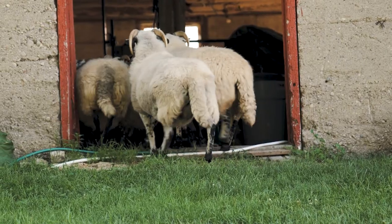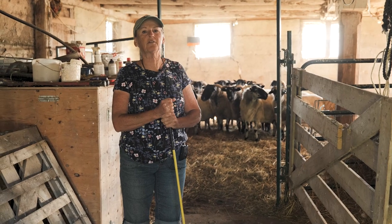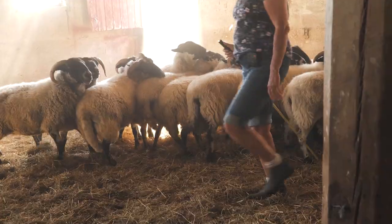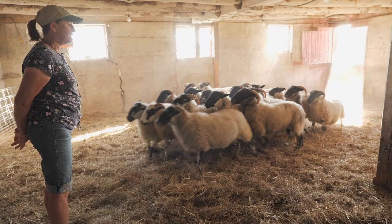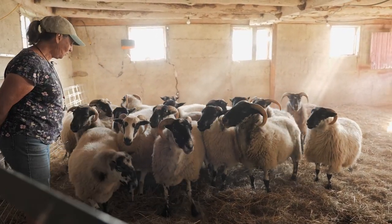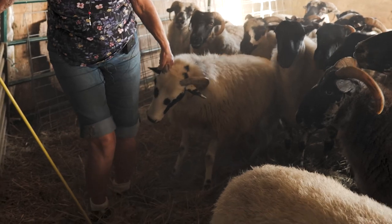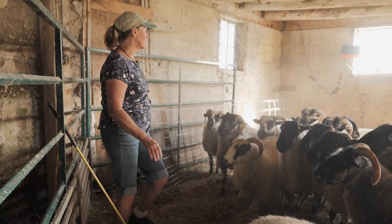Now we've got our sheep in the barn and what we're going to do is just a routine flock check. I'll show you how I would catch one and how I might separate them. So if I want to catch one — let's say this is Maybelline. I've managed to catch Maybelline and I can vaccinate her, I can check her feet, whatever. When I'm done with her I can let her go.